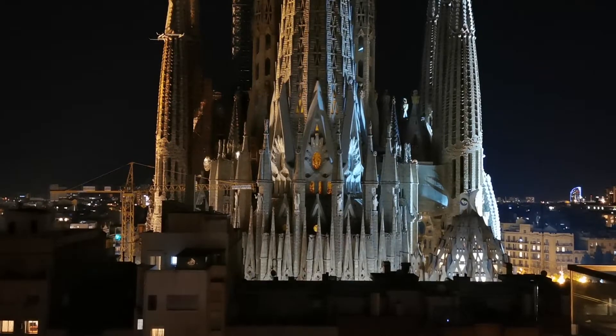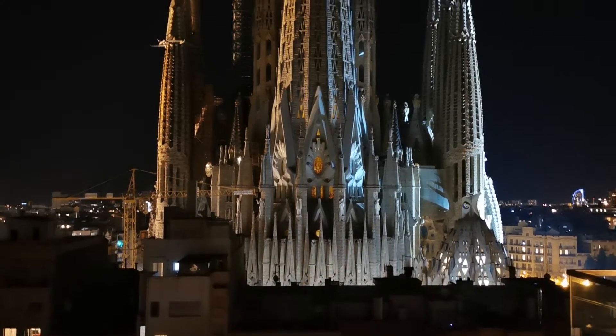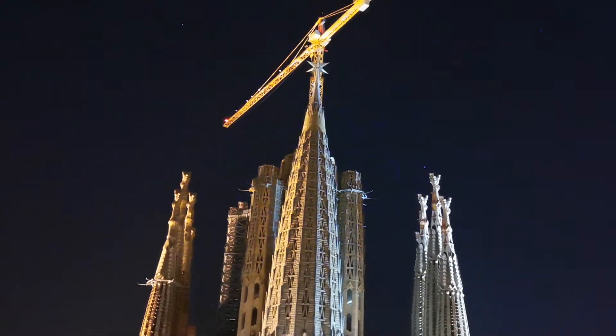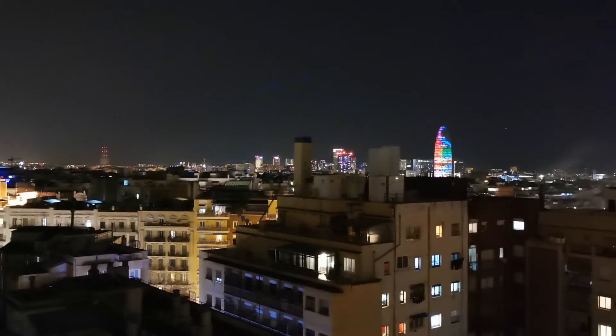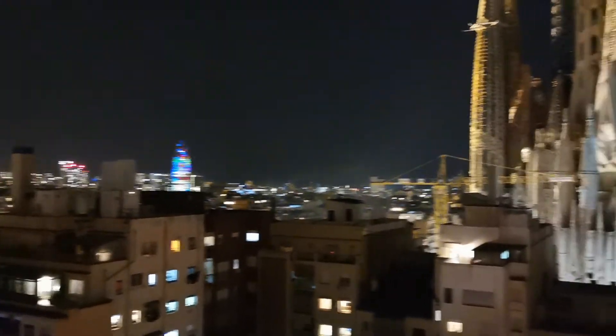We are fed, we are tired, so we are going back to our hotel and falling asleep so that we have all the energy for tomorrow's adventures. See you next time! And a bit of the nightly La Sagrada Familia for you. See you next time!